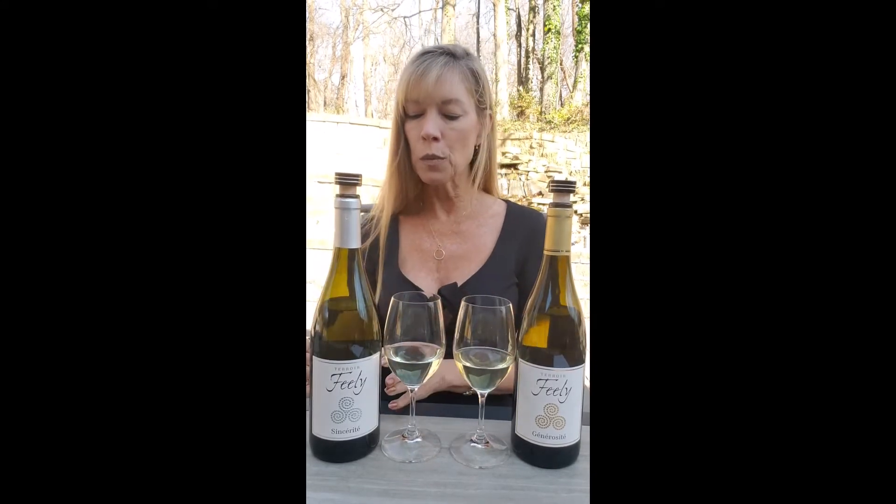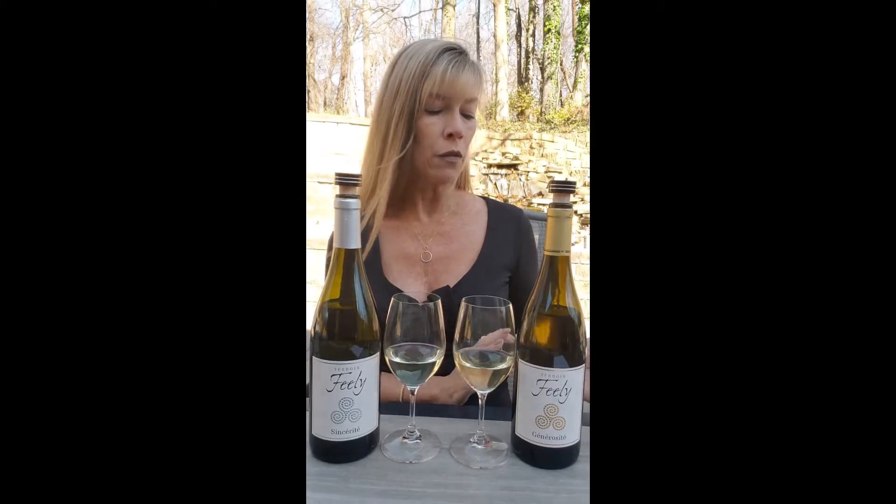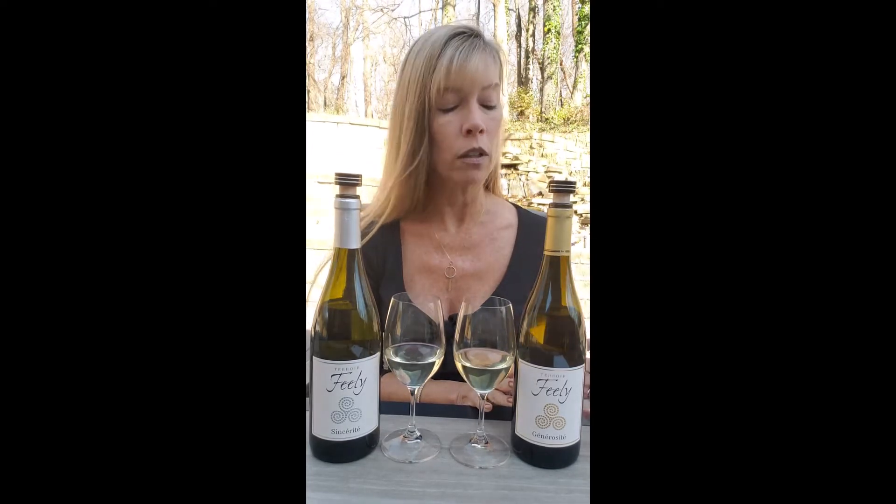I have two different wines here, and these are both white wines. This one is called Sincerité, and this is a Sauvignon Blanc — you all know Sauvignon Blancs, I think. Now this one is called Generosité, and this one is a blend. It's mostly Semillon — 80% Semillon, and then 20% Sauvignon Blanc.